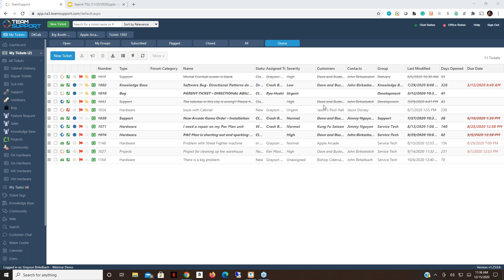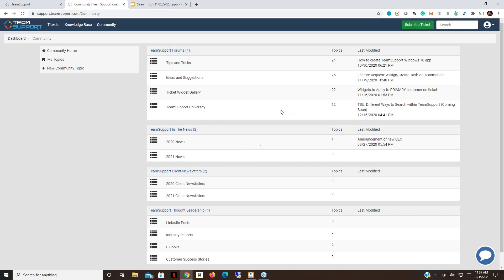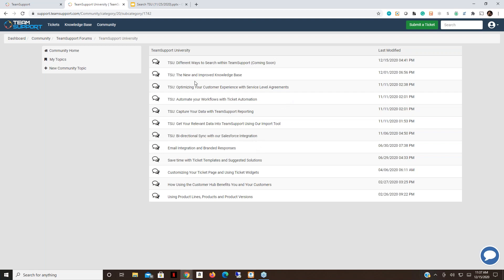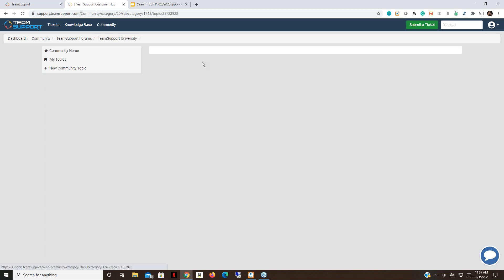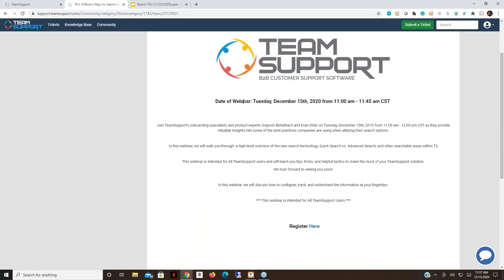The last thing we'll mention is the trivia question, which we'll be posting at 11:40 Central Standard Time. After the webinar, go to the help link in the top right corner of Team Support and click on Support Hub — it should log you in automatically. Click the Community tab, go into Team Support University (fourth from the top under Team Support Forums), find today's topic 'Different Ways to Search Within Team Support,' click Add Reply, put your answer in, and the first correct answer wins today's prize.